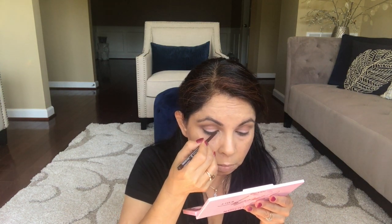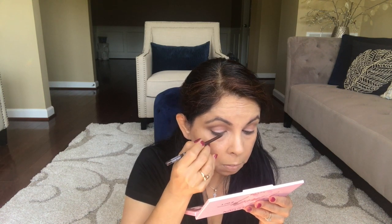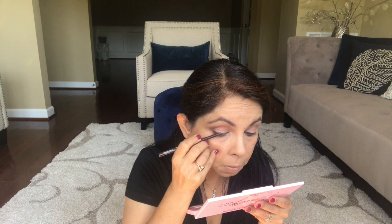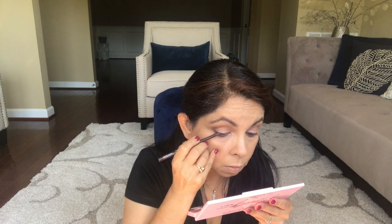I'm going to apply eyeliner, and for that I'm using NYX in brown. This is a daytime, neutral look so I'm using brown, but if you prefer black you can use that too.